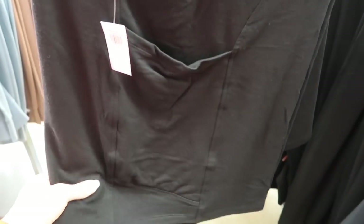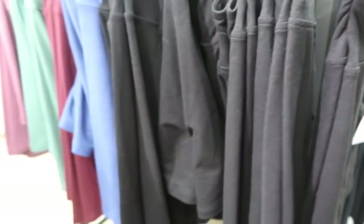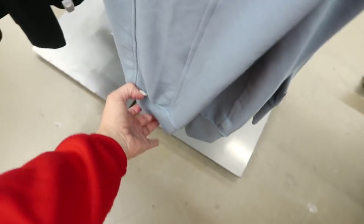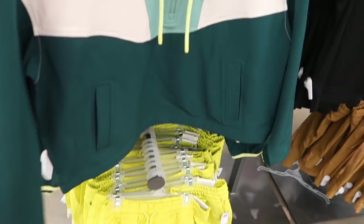Everything I'm showing is available in sizes — pretty sure they go up to 24, so like 4 or 5X, and then extra small. They also have it in the jogger — true jogger bottom with a side pocket, super super soft. The sweatshirt is $29.99.